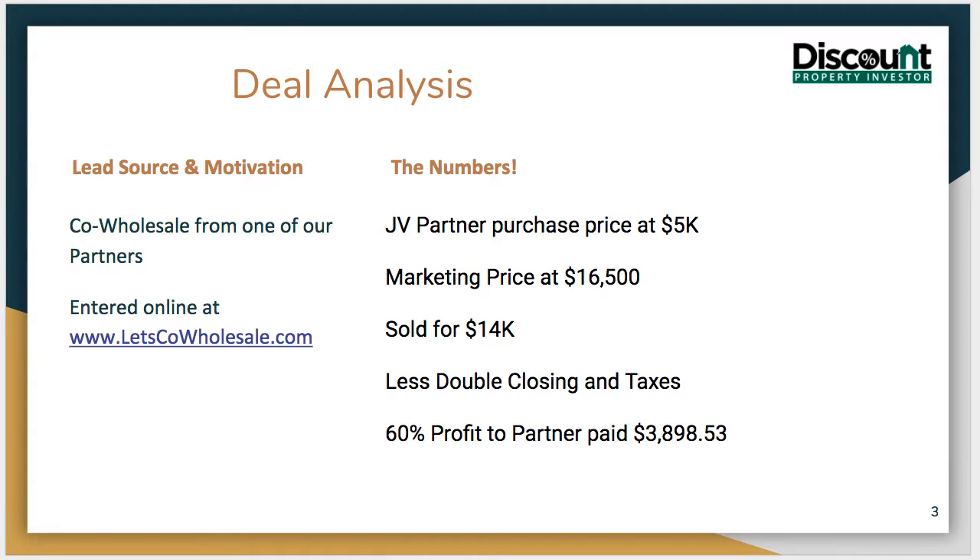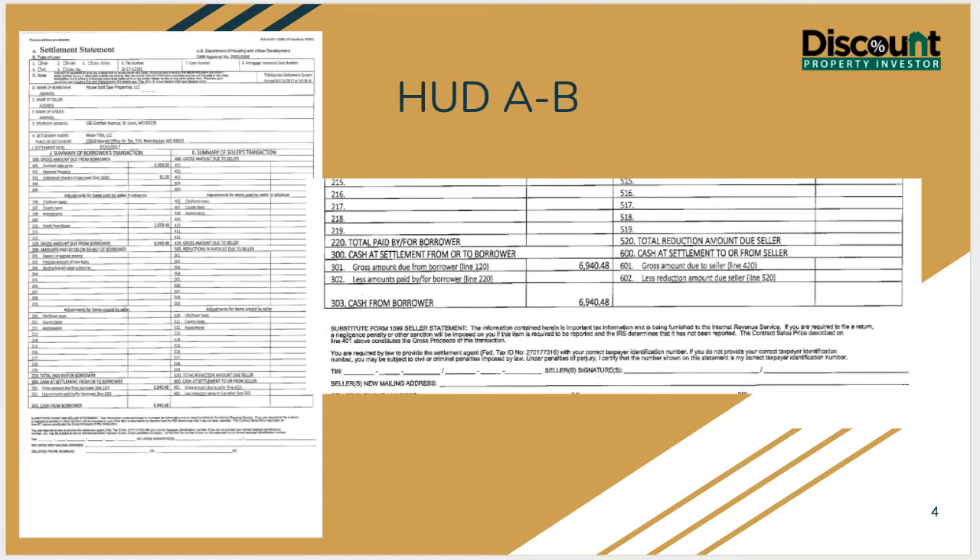So again, it's a win for them. They were able to get their deal sold and made almost $4,000 on the deal.